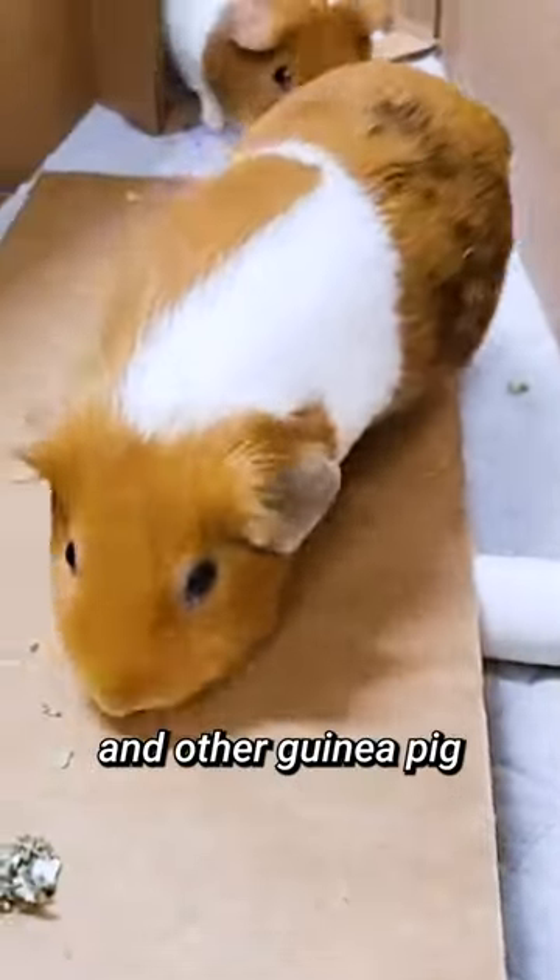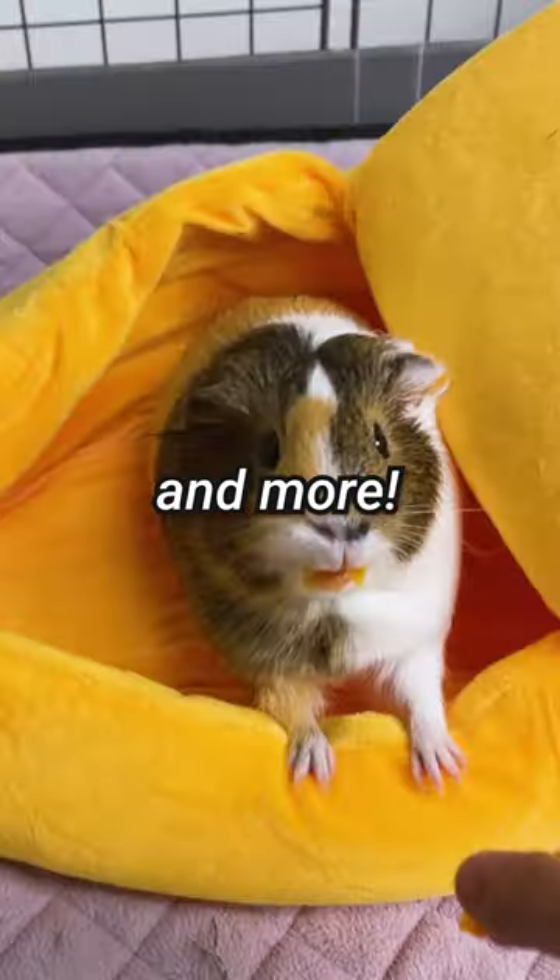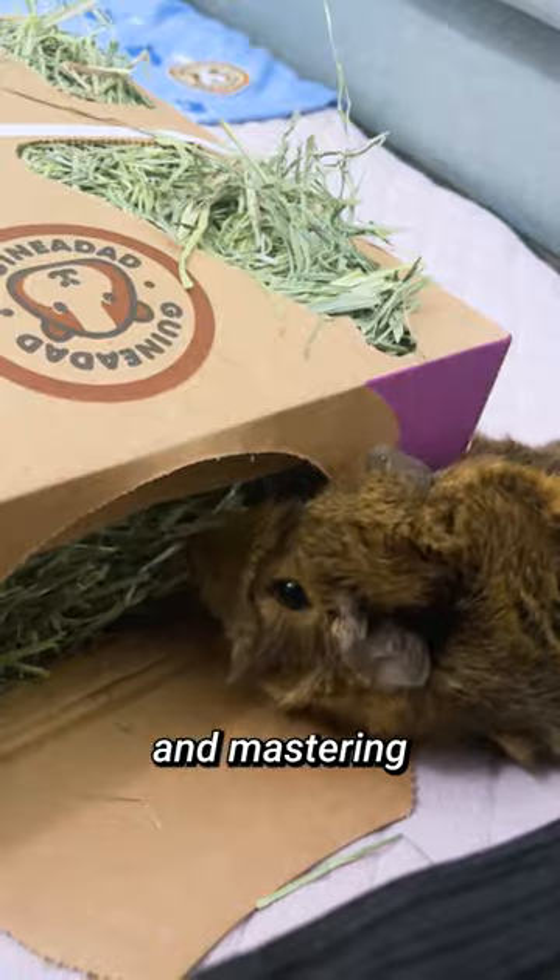First up, the obstacle course. You can create a stimulating environment with hides and other guinea pig safe items such as a wood castle, piggy play package, crunchy condo, and more. They'll love running, exploring, and mastering the course.